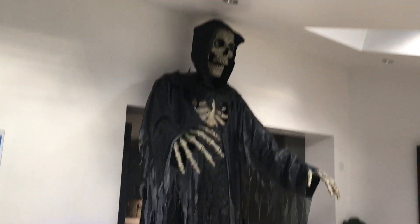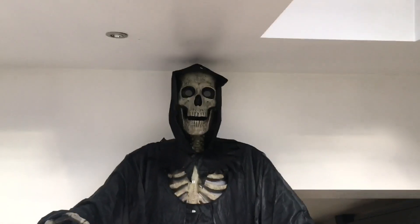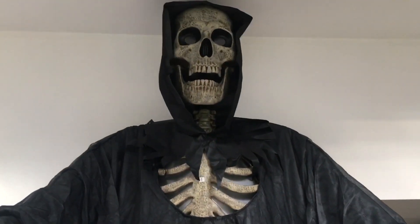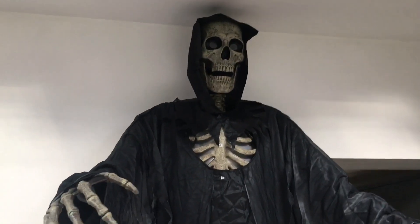He completely and utterly dominates this room. Something somewhat unexpected is the sheer width of him — yes he's very tall, yes his skull is massive, yes his hands are huge. I can't even reach his hands, Ella can't even reach his hands. I'm holding my camera above my head and he is way above me. It is ridiculous. Now before I turn him on we're going to talk about some of the physical attributes.